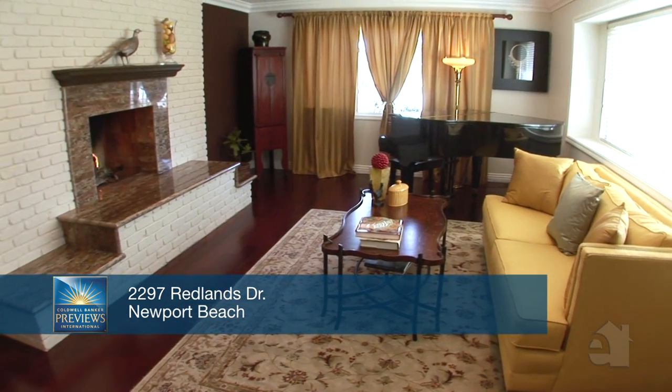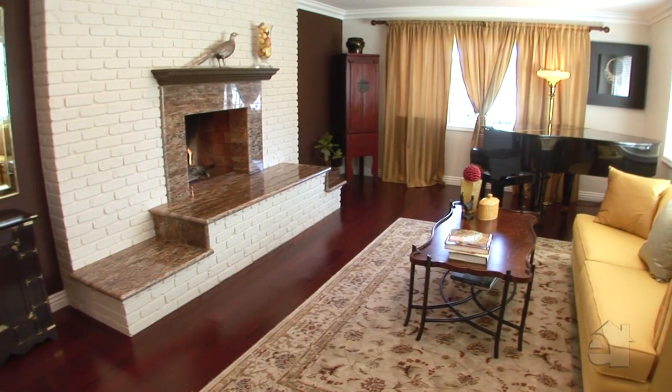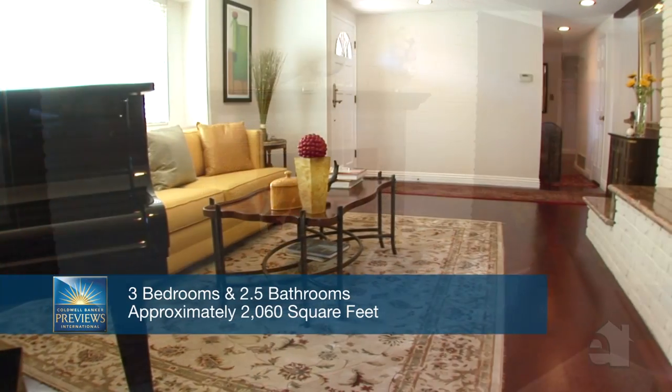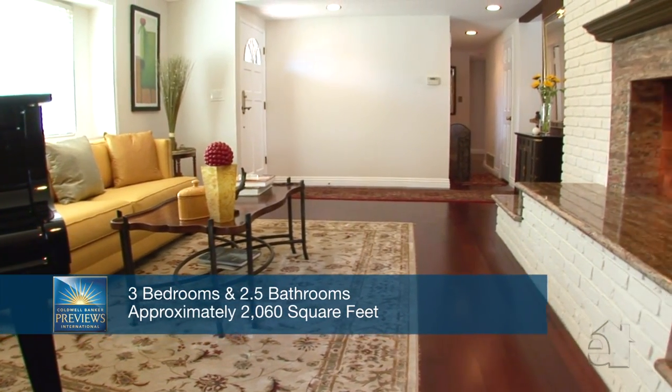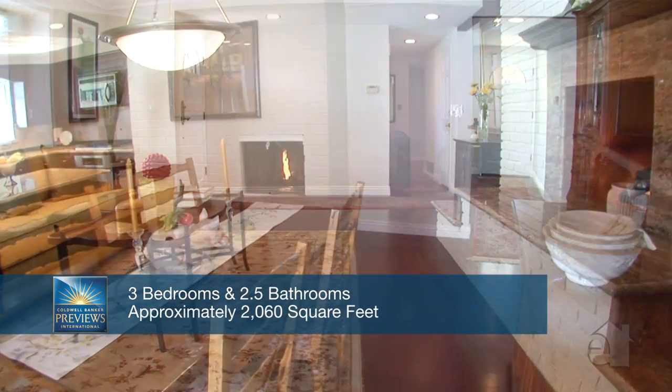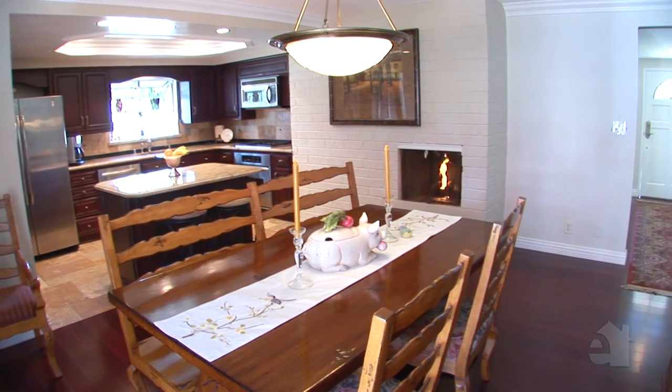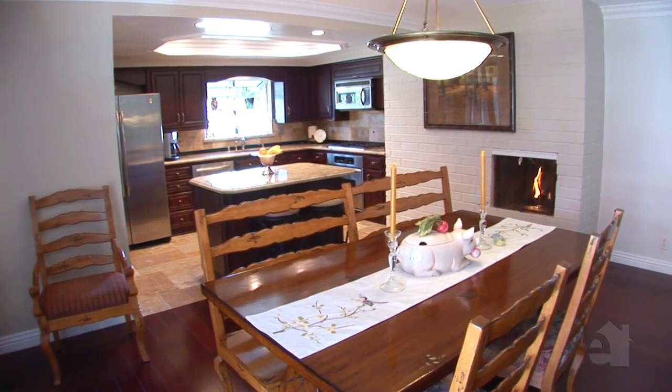An exceptional fireplace creates a warm ambience in the inviting formal living room. Hardwood flooring is one of this home's special features. Graceful French doors lend their style and charm to the elegant formal dining room.